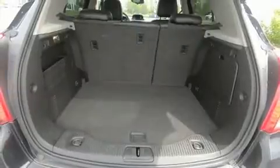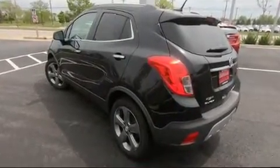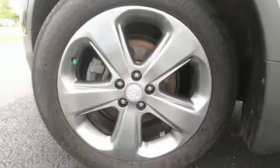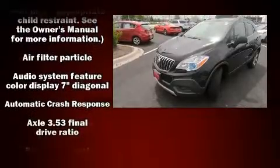It distinguishes itself from the competition with features such as delay-off headlights, one-touch window functionality, a tachometer, a trip computer, remote keyless entry, and a split folding rear seat. Premium Sound Drive six speakers provide you and your passengers a sensational audio experience.